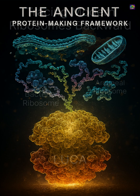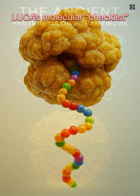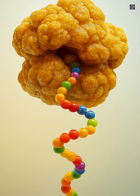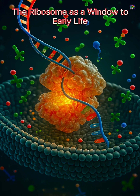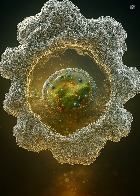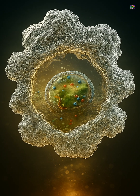Everything that followed — advanced metabolism, organelles, multicellularity — was built on top of this ancient protein-making framework. Ribosomes therefore do more than connect us to LUCA; they define what LUCA had already achieved: a universal code, an RNA-rich core, a membrane-bound interior, and a consistent way to build proteins. Through ribosomes, we see how life's earliest true cells operated.